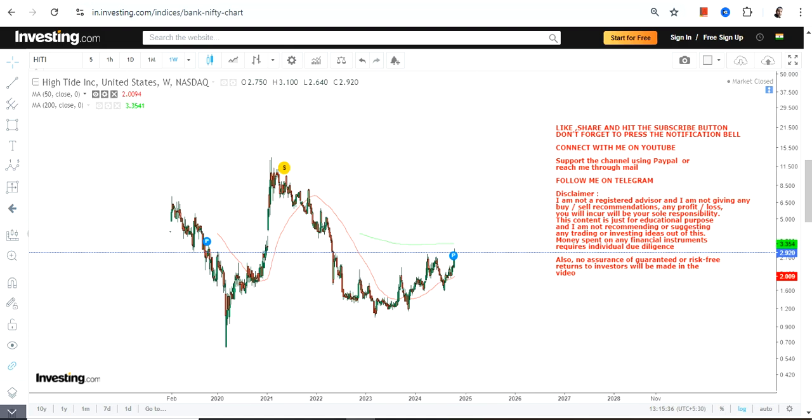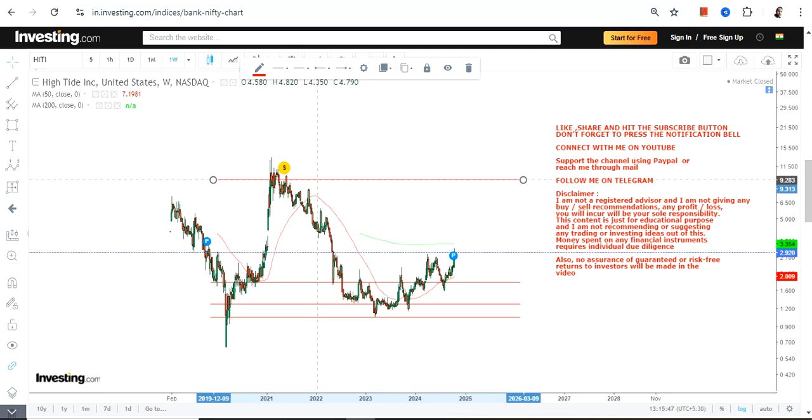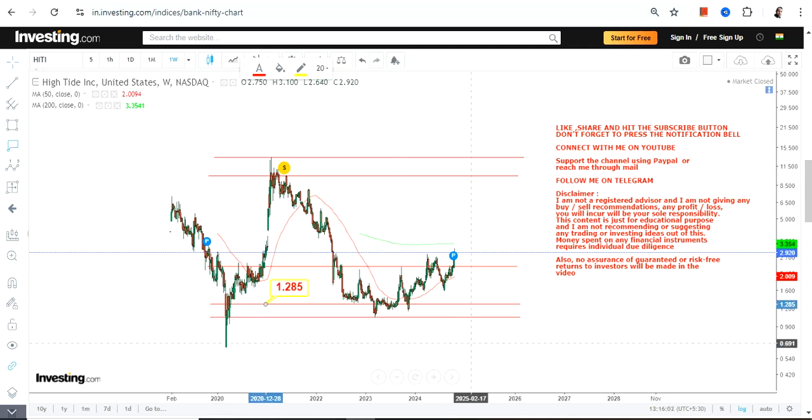We must not disrespect the range — we have to follow the range bit by bit. But looking at the overall range and the current positioning of the stock, it is indicating that the stock is ready to move or swing higher. This is something we are going to look at moving forward as far as HITI stock is concerned.